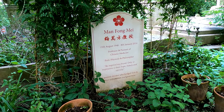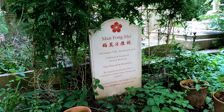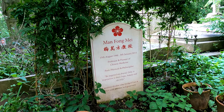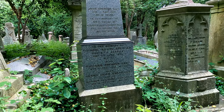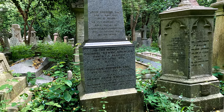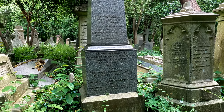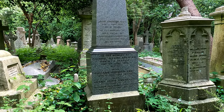And another more modern one: Man Fong Mi, professor and pioneer of Chinese medicine, poet, physicist and philosopher, who died in 2014. Right opposite is Colonel Henry Spencer, Honourable East India Company Service, who died in 1857 — that was the year of the uprisings in India, so maybe he was a casualty of that.